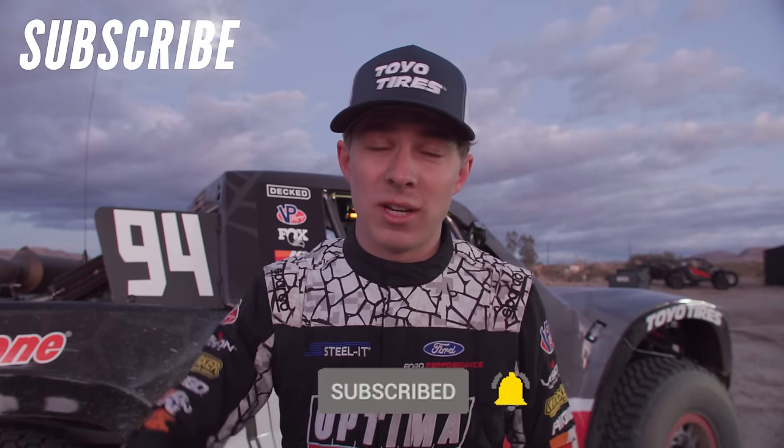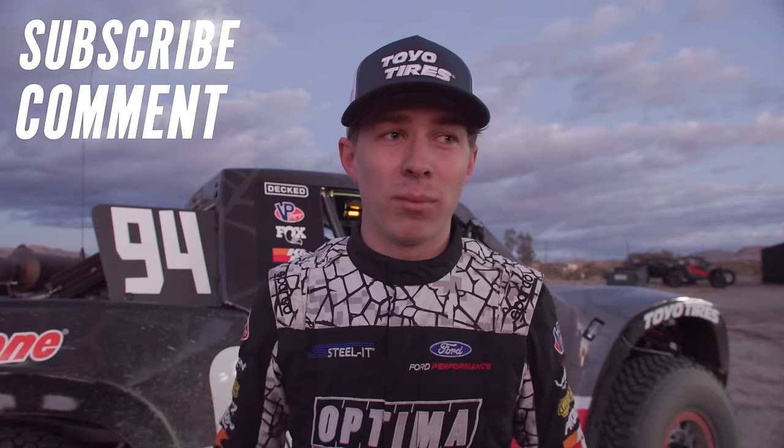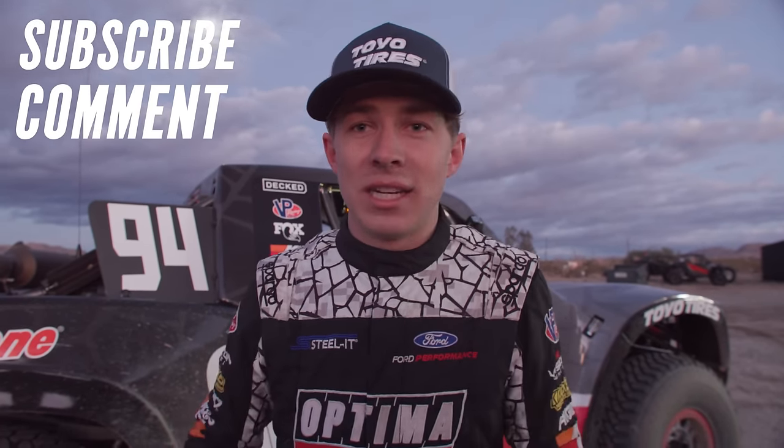If you're going to be at King of the Hammers, all you have to do is subscribe — watch this YouTube video — then go drop a comment down below on this YouTube video, and you'll be entered. It's literally that easy, cost you nothing. On Friday we're going to be giving a ride along away, just for doing that.